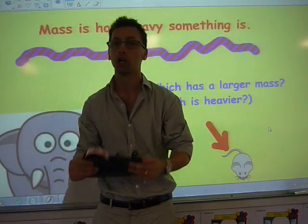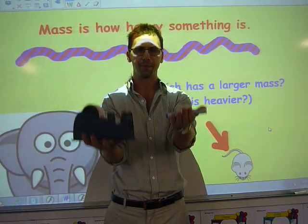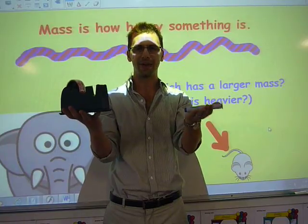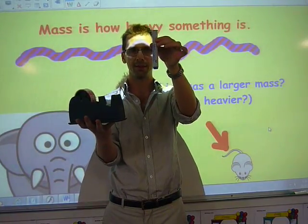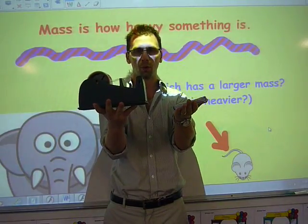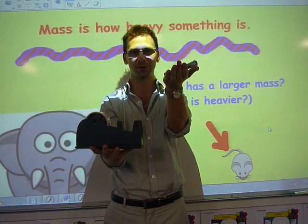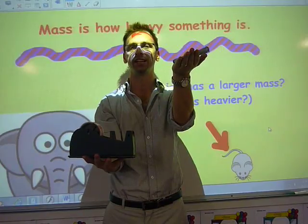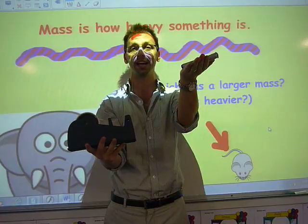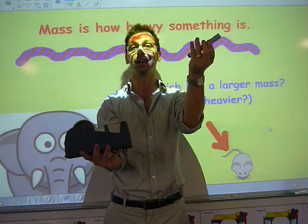I'm just going to choose two objects. This is called hefting — measuring in your hand, estimating which one is heavier. We have a texta and we have a sticky tape machine. Which way is my hand going to go? Obviously, it's going to be this machine because my hand is down to the bottom, and this texta is lighter.